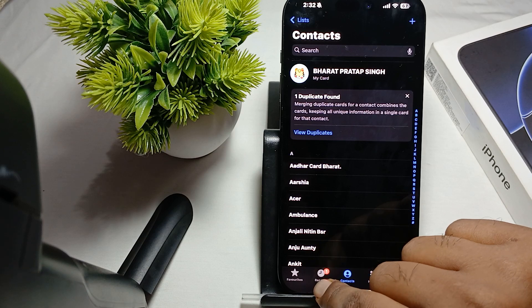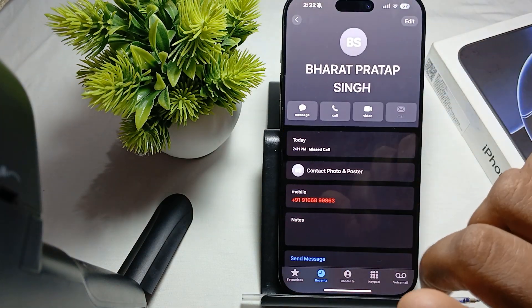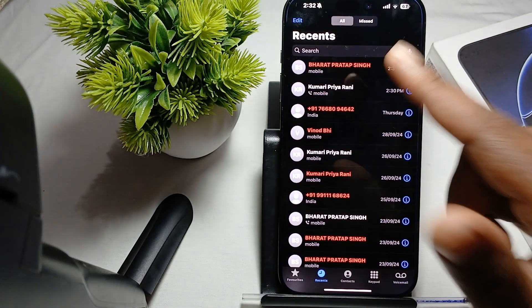First of all, you can open it once and go to the recents and check the call. Simply tap on this icon and go back, and here you can check — the call notification is removed. Okay, if in your case it is not removed, then try the next step.